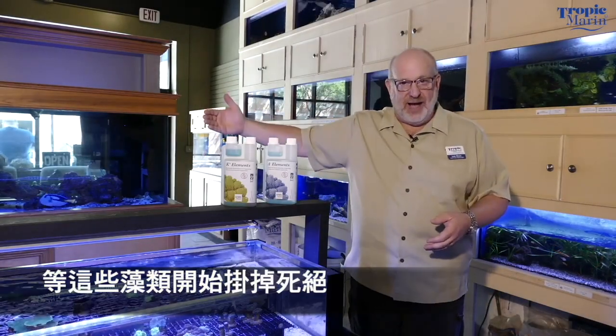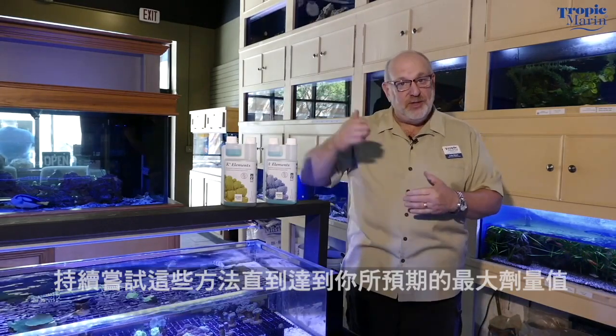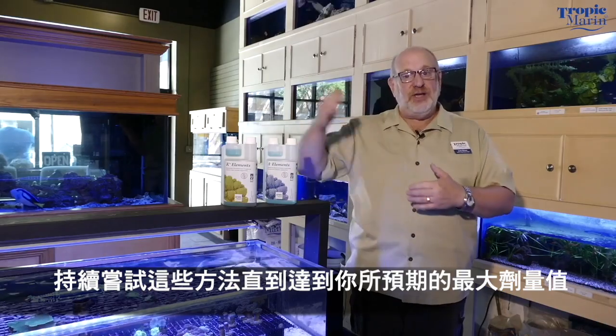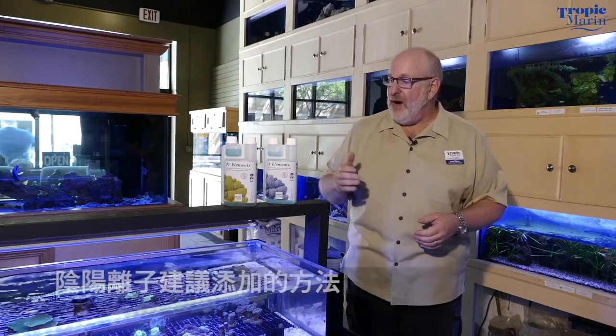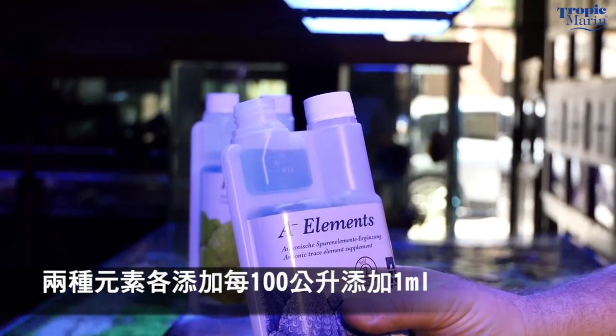If you stop your trace element addition, in a week or two that algae will die off, and then you start again with a quarter of a dose and try to work your way up. You do that as long as you need to until you get to the maximum dose.